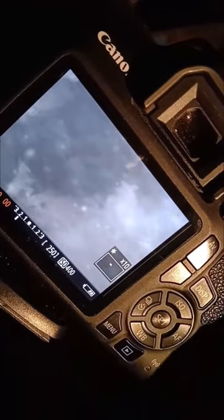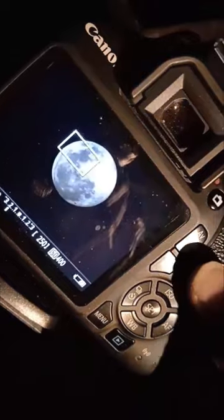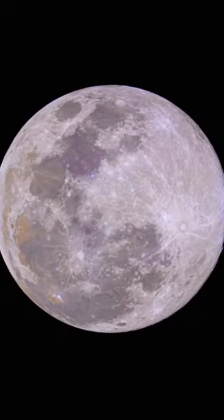Right now you can see the face of that rabbit, which is filled with titanium oxide and is blue in color. After combining 12 images, I could get this image — the mineral rabbit on the moon.